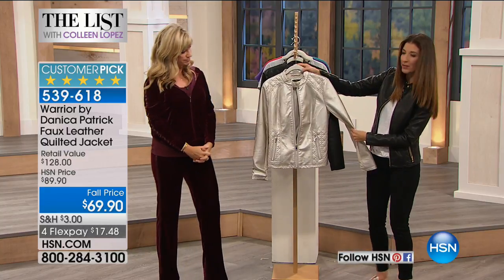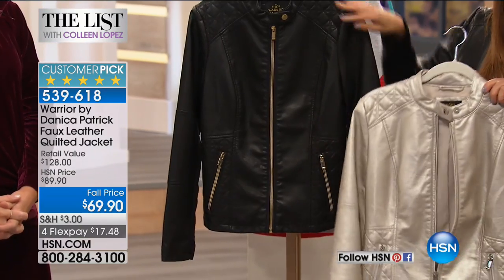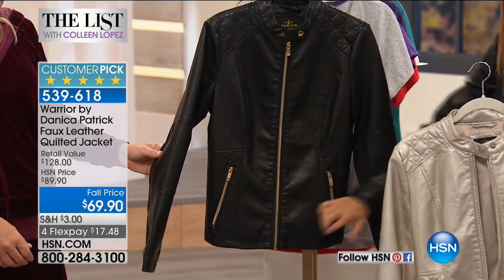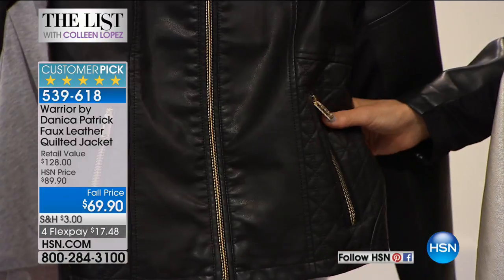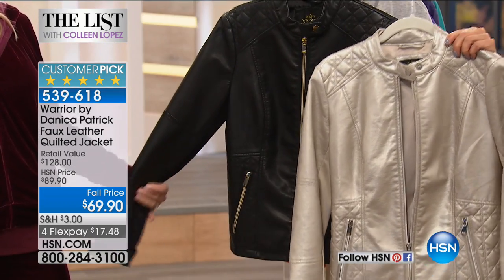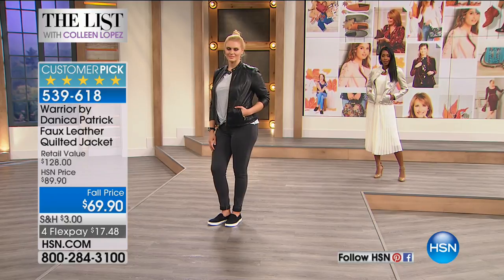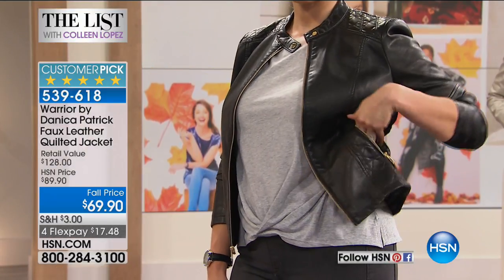And then, of course, the two colors — really simple to pick your color here. You've got either the classic black that has the gold tone detail. Isn't that pretty? You see that high polish, a little bit of that 70s glam all the way through the zipper. You've got the angled pockets also done with the gold tone. Or you can choose what we're calling pale gold — it's got super shiny, just a hint of that shimmer.